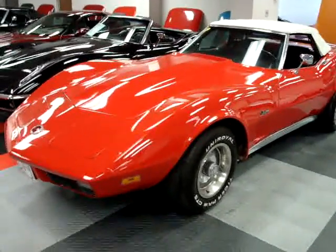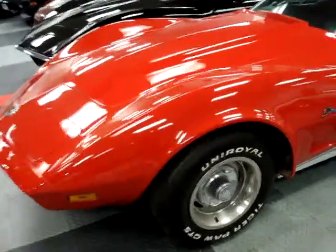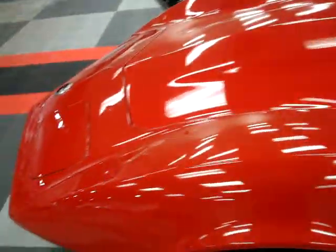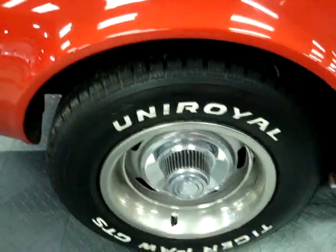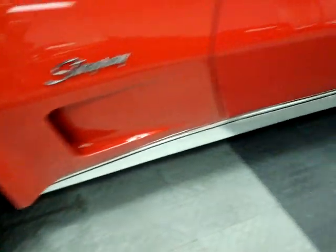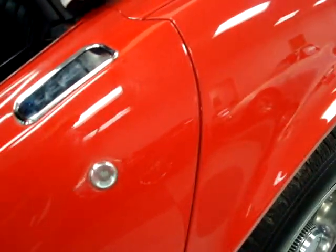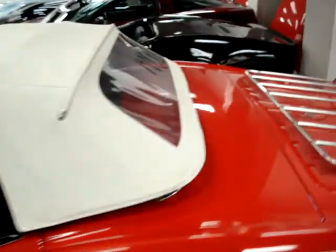Got a 1973 Corvette convertible here — original red car with very recent paint, pretty much brand new. Looks really good. It's got the Corvette rally wheels on it, in nice shape. Trim rings are a little bit dull, but really good lines in this car. Body gaps are real straight.